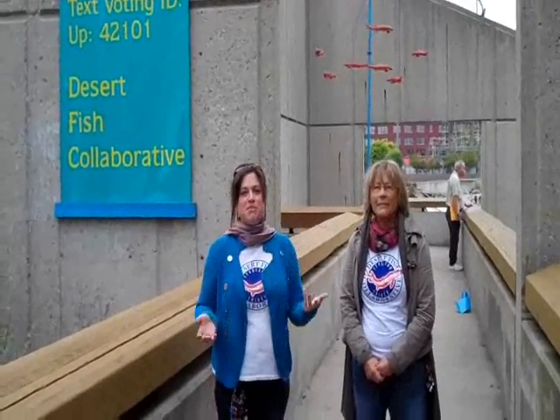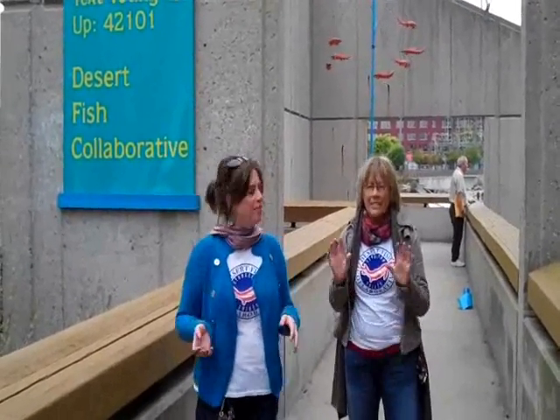I'm Jean Rendell, I'm Cassandra Lockwood, and we are two people from the Desert Fish Collaborative, up from Las Vegas, New Mexico, and we're so delighted to be here at the fish ladder for our tribe.